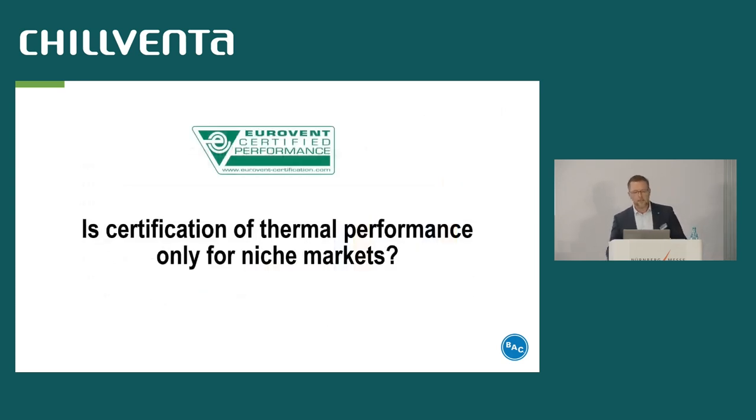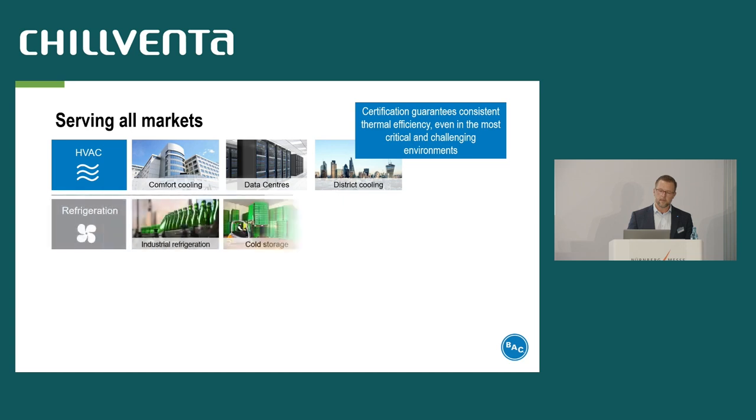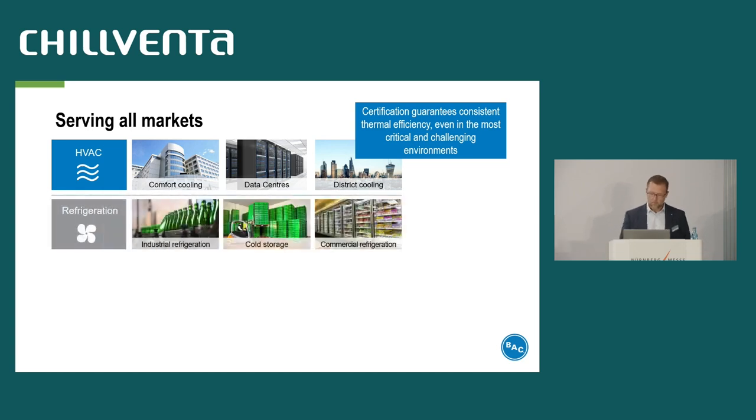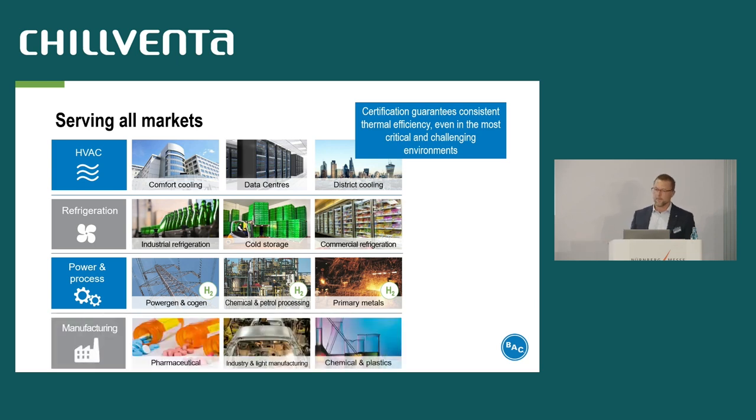Is certification of thermal performance only for niche markets? No, it's serving all markets. We give an overview: HVAC, refrigeration, power and process, and manufacturing. You will find it everywhere.